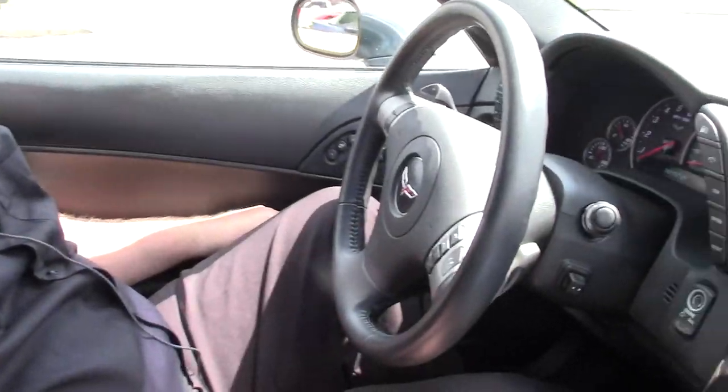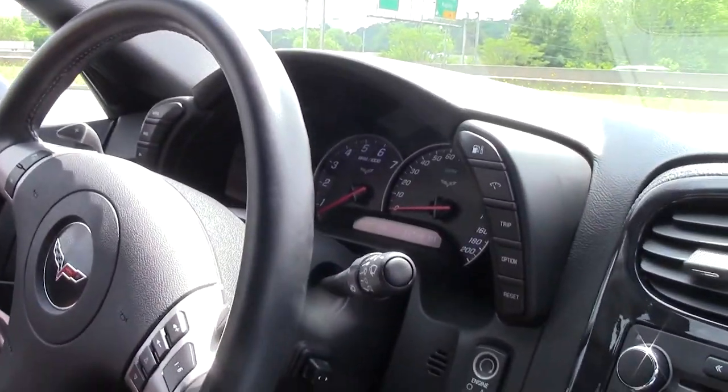Welcome back to Buy A Vet. We're going to take a little ride in this beautiful 2010 Cyber Gray Corvette — again, only 11,000 miles on it.